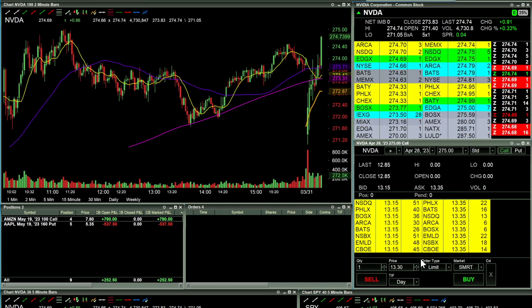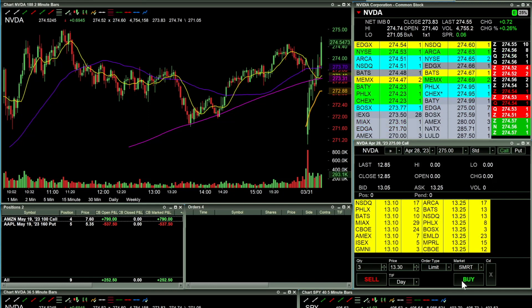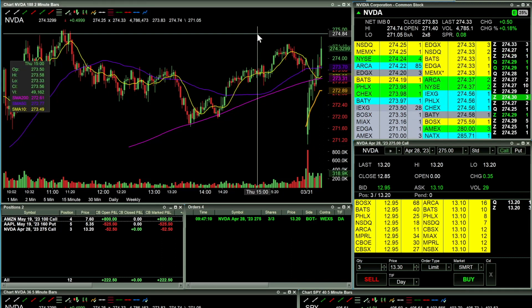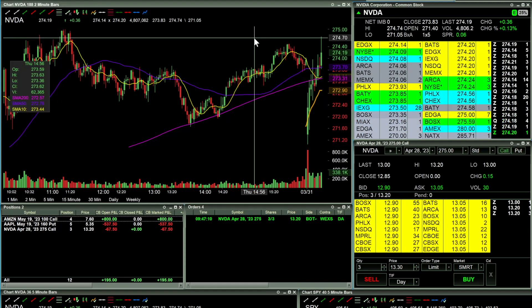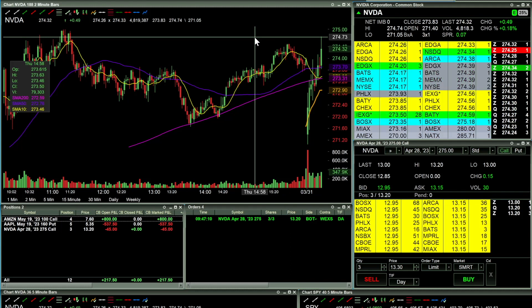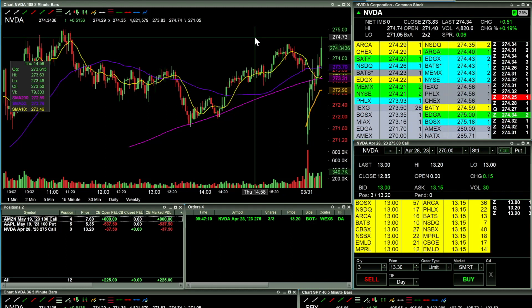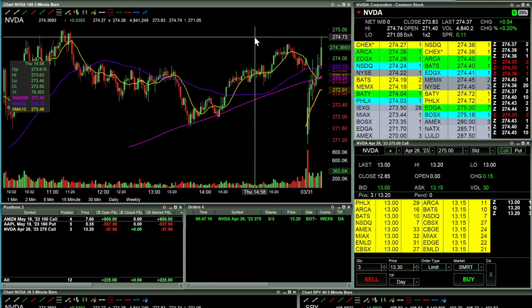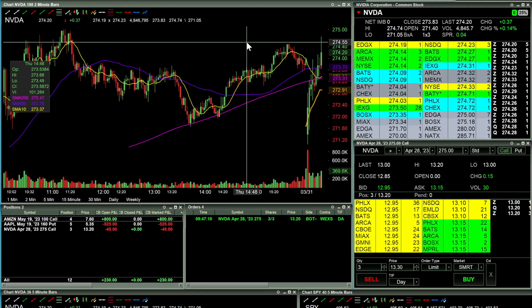Alright, right here looking to go long on some Nvidia calls. In there — just three contracts at $275. Getting a little bit of a pullback as expected based on previous day's highs, but I do think if this thing wants to continue to the upside we can get some continuation. Just three contracts here.